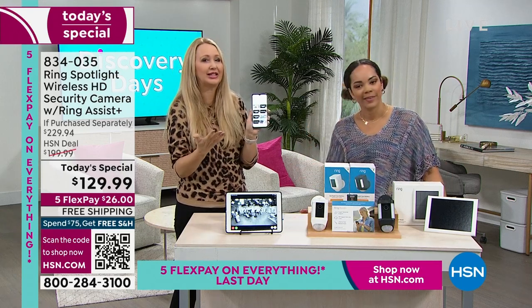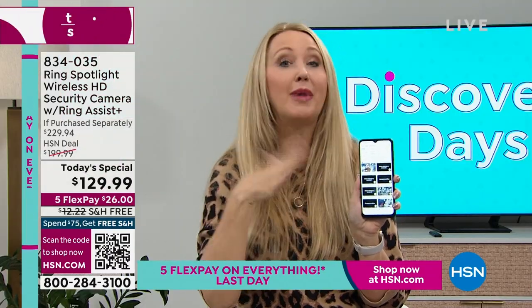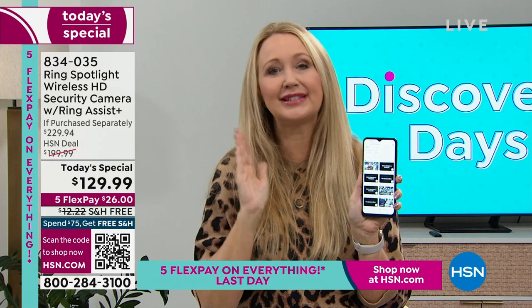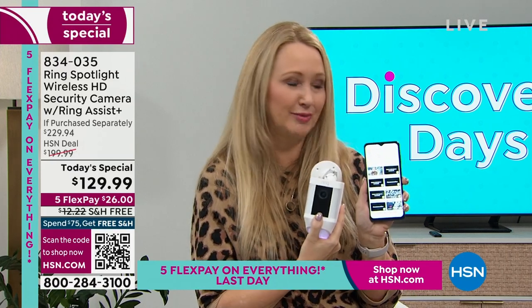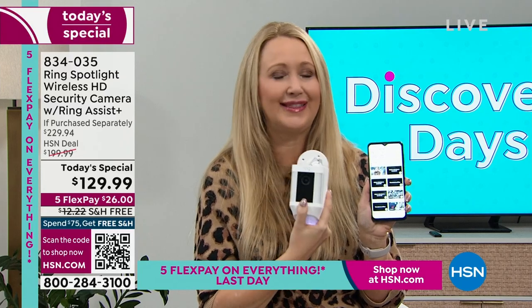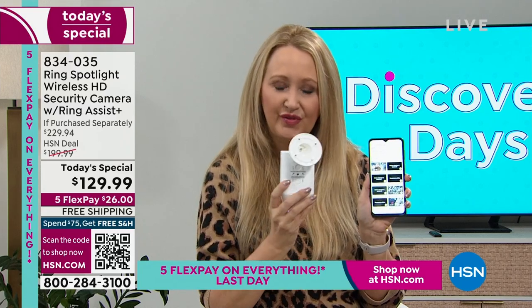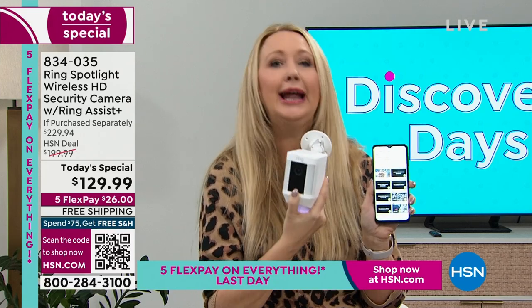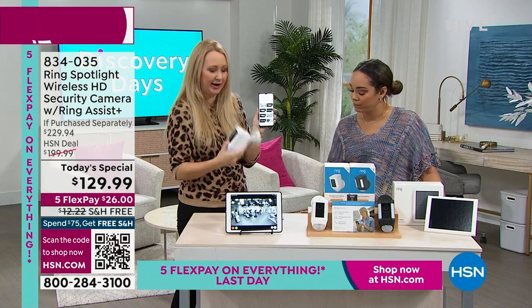I see how seamlessly and beautifully they work together. If you want to get serious about home security, start with one camera — or maybe you already have the Ring video doorbell, and this is the perfect companion. I love that it has the light, the siren, the two-way talk, the night vision. It really is the most feature-packed, teeny tiny footprint, easy-to-install, no-wires, battery-operated camera. So real quick in the app — let me show you.